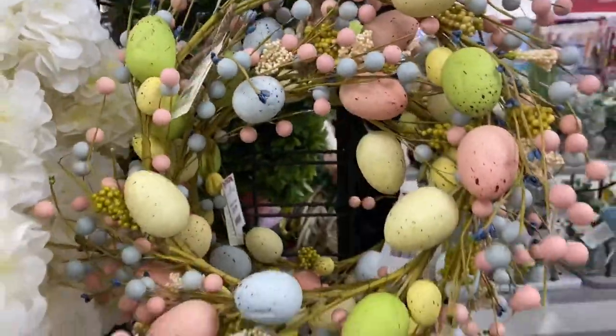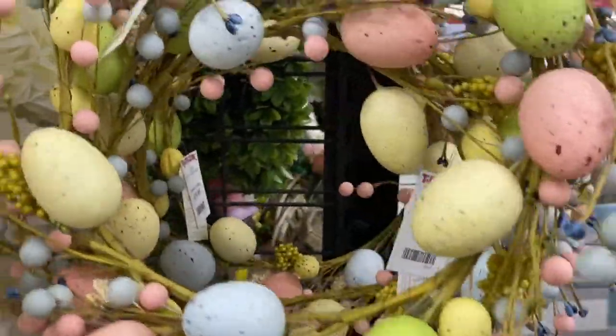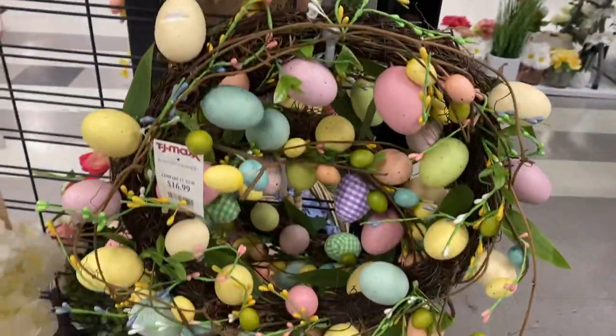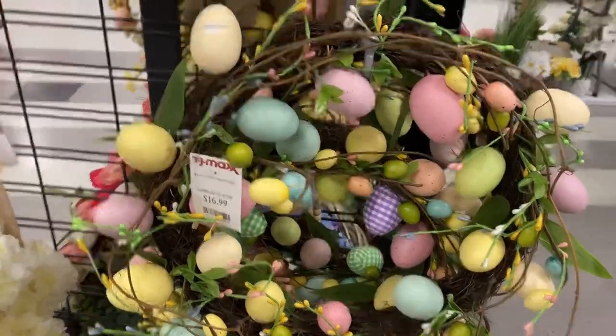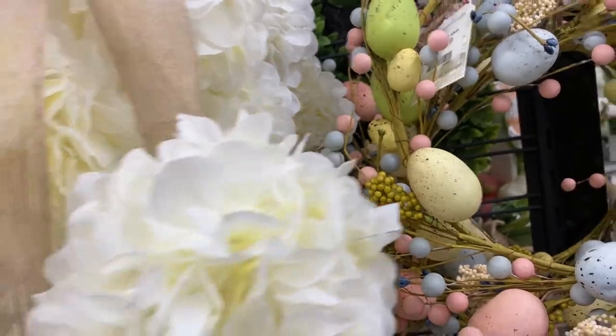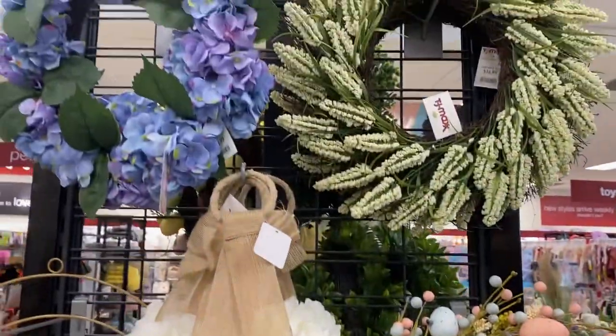Look at this one, it's $19.99. Here's a bigger one for $16.99. And look at these — these are $14.99, very pretty.